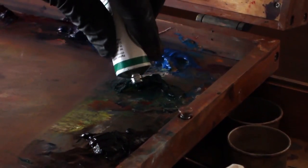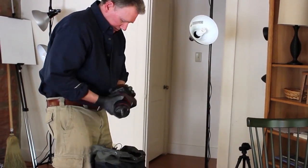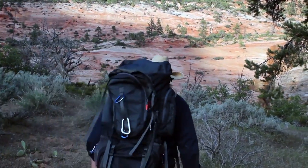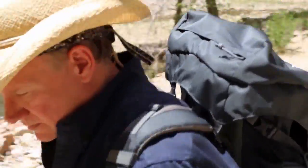I try to only pack what I need but it still seems to add up. I have my pochette box, a few 9x12 inch canvas panels, mineral spirits, paper towels, brushes, tubes of paint, gloves, camera, tripod, jars for the spirits, an umbrella for shade and some food and water.